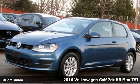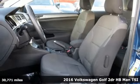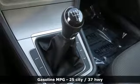Here's a 2016 Volkswagen Golf. German designed and engineered, the Golf goes out of its way to surround you with luxuries not usually found in a hatchback.